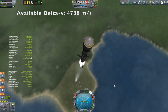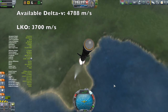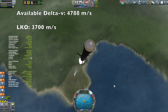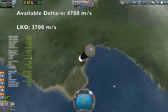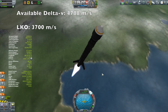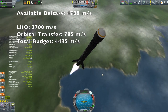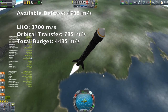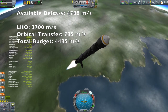I budget about 3700 meters per second to get into a low Kerbin orbit. Those explosions from the boosters are pretty close to the launch pad — I'll have to think about that next time. To transfer out to an altitude of 1067.5 kilometers takes about another 785 meters per second, so that totals up to 4485 meters per second. As you can see, I've got about 300 meters per second of Delta-V to spare. I added those extra 300 meters per second because my ascent is pretty inefficient — it is so steep.